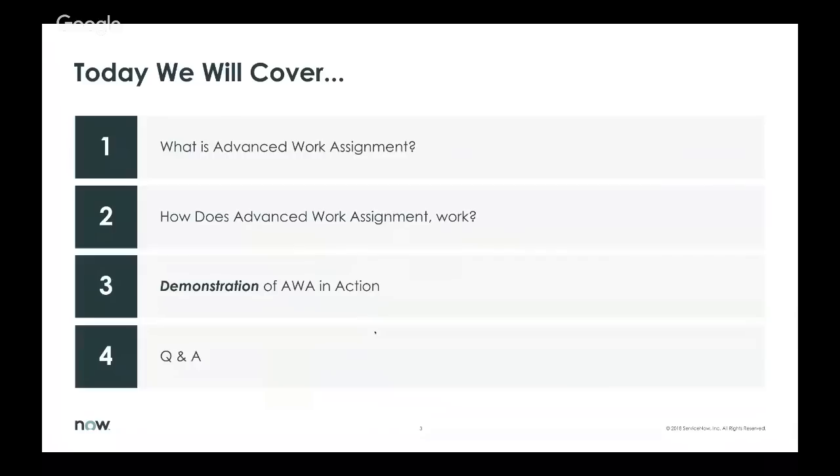Second, we'll dive a little bit deeper into how AWA — Advanced Work Assignment — actually works under the hood. And then the third area, we'll get into a hands-on demonstration with three demo scenarios. We'll also provide an overview of the configuration options. And finally, we'll wrap up with a Q&A, including frequently asked questions for people new to Advanced Work Assignment.